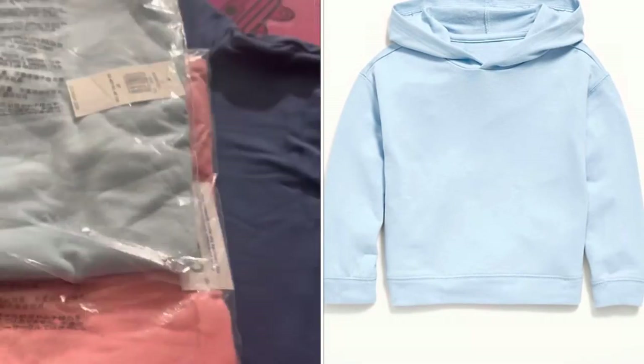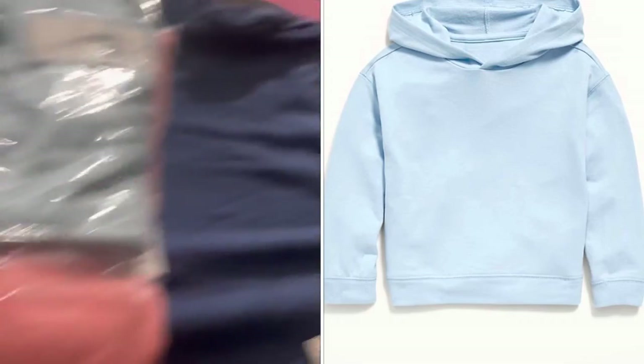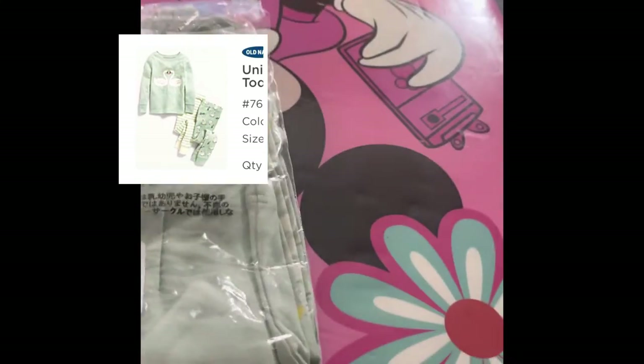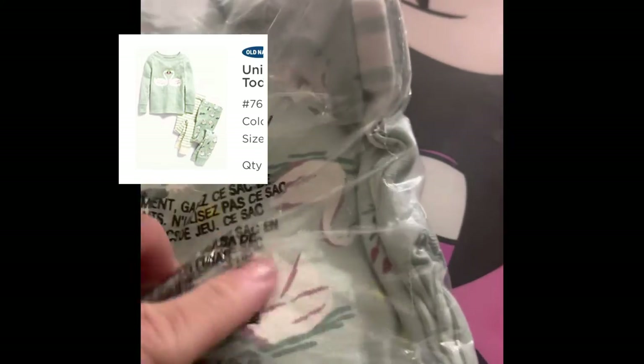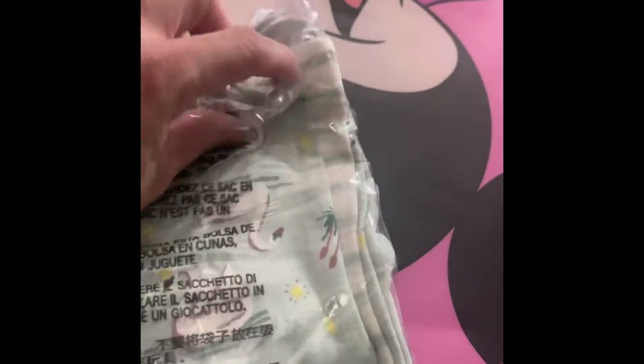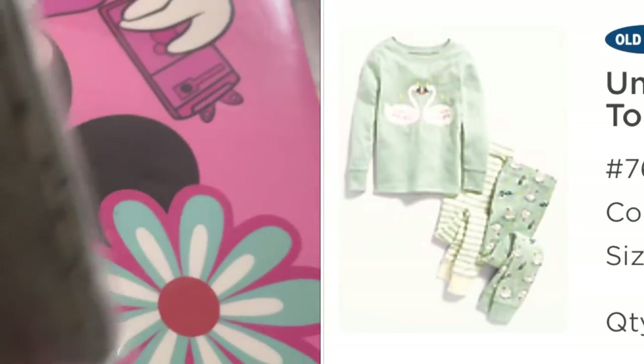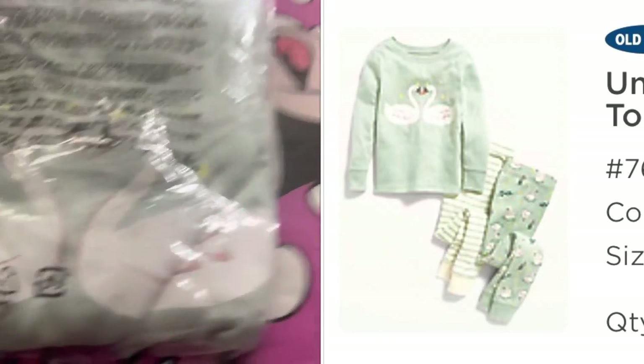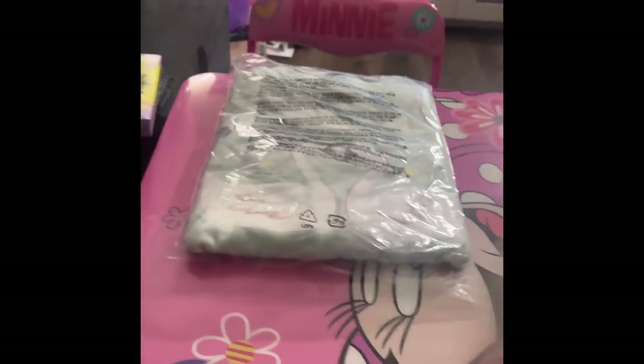The last three things — the first is a cute four-piece pajama set in a size 6. That's the print on the pants, and that's the shirt. I'll post a picture of what this looks like. I didn't want to open it because she won't be wearing that anytime soon.